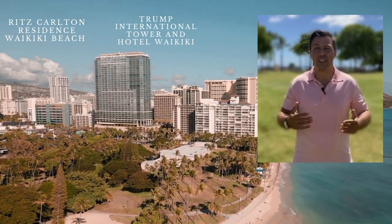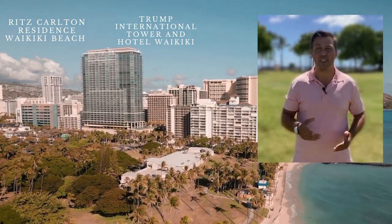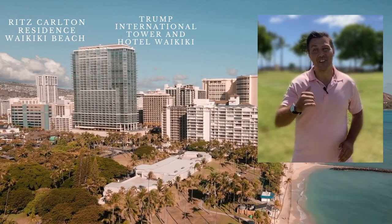Thank you again to the listing agents, and I'll see you guys in my next video. Have a great day. Aloha!